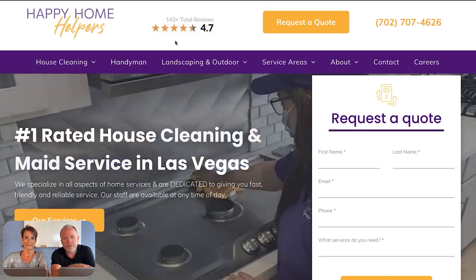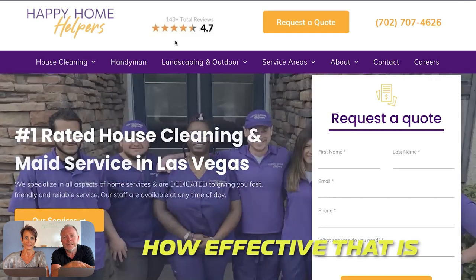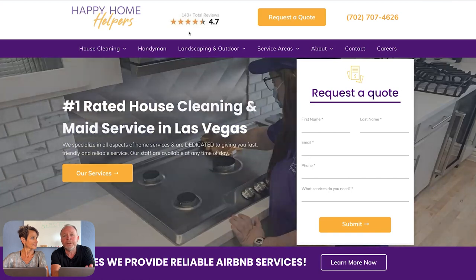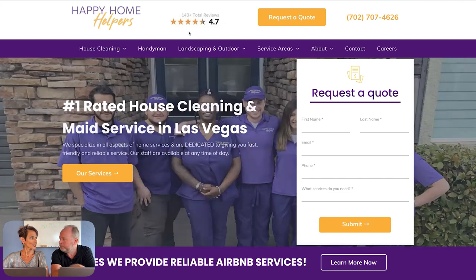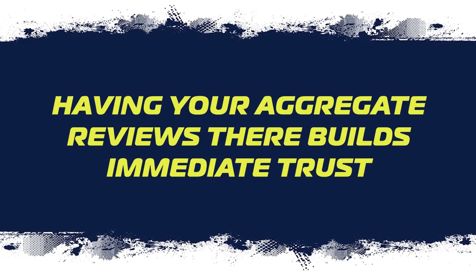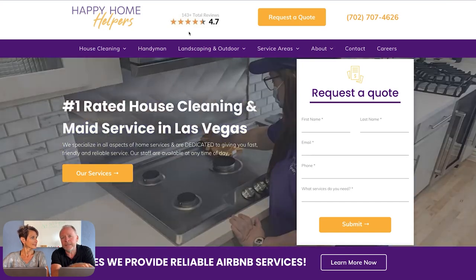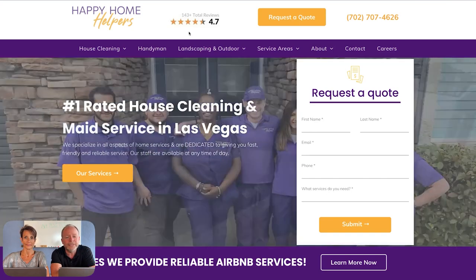No matter what page someone drops on, they can easily request a quote, call, see the logo, and see what their general ratings are online. You wouldn't believe how effective that is at slowing someone down when they're shopping and clicking all over the place. They come to a website and go, 'Oh wait, these guys seem legit.' That's our goal in the first one or two seconds — get someone to slow down, build trust, and make it easy for them to contact you.